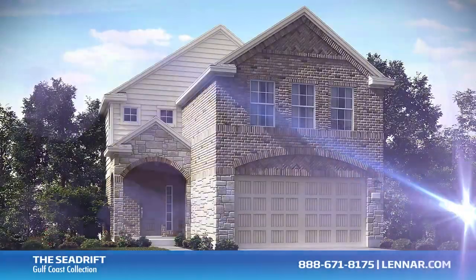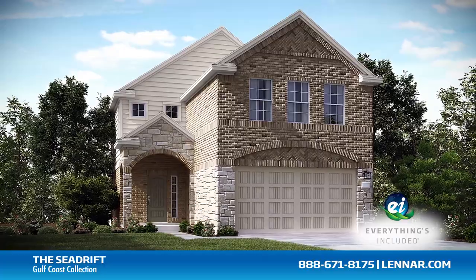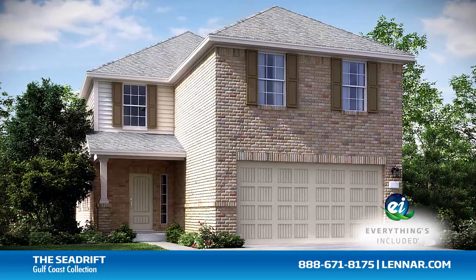And because Lennar is the only home builder in Houston to offer everything's included homes, the Seadrift also includes all of the green features, appliances, and luxury designer upgrades that you've come to expect from Lennar.